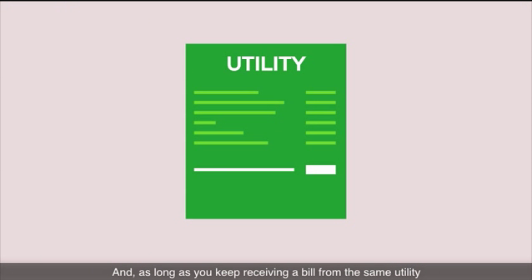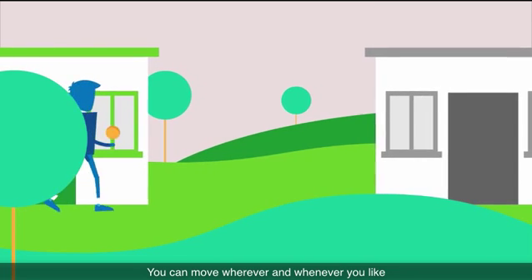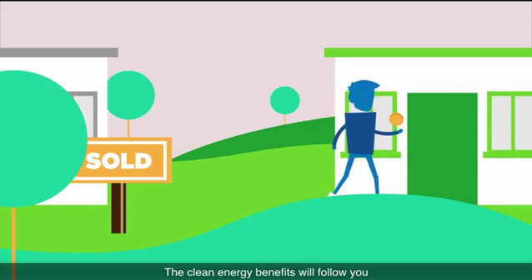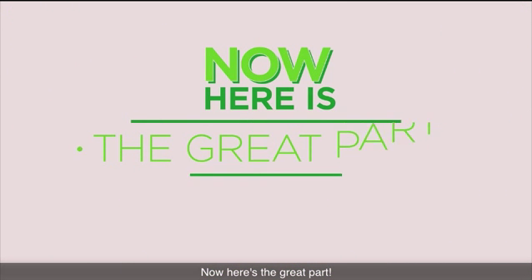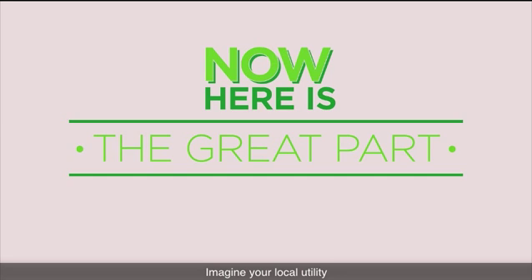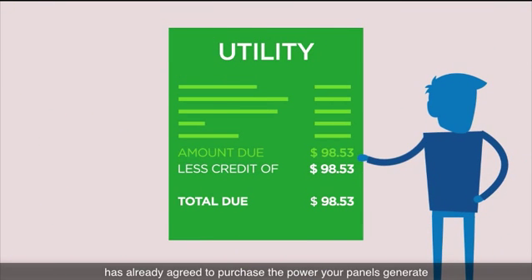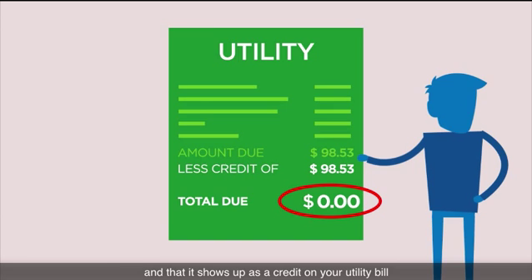And as long as you keep receiving a bill from the same utility, you can move wherever and whenever you like — the clean energy benefits will follow you. Imagine your local utility has already agreed to purchase the power your panels generate, and that it shows up as a credit on your utility bill.